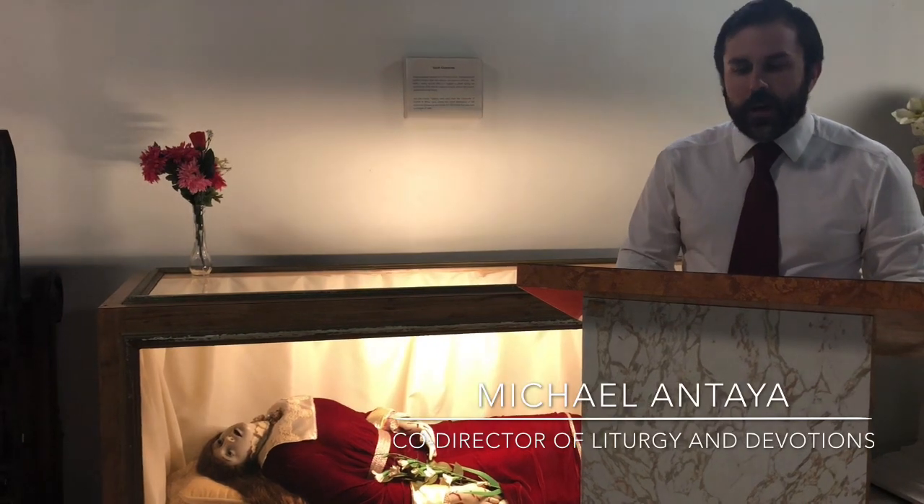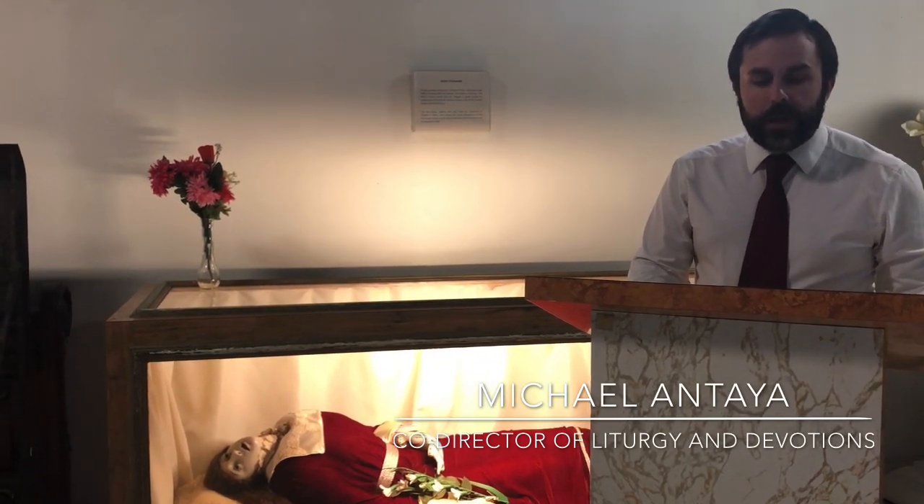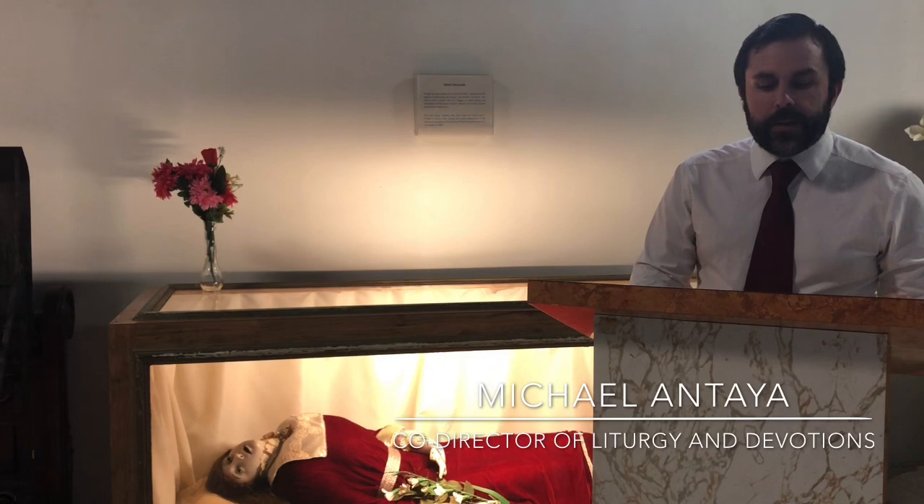Hello friends, the St. Anne's Preservation Society is happy to bring you our fifth installment of our weekly series called Virtual Pilgrimages at St. Anne's Shrine, where each week we take you on a virtual tour around this beautiful and historic shrine and introduce you to some of the hidden and unknown details of this beautiful place of prayer and devotion.